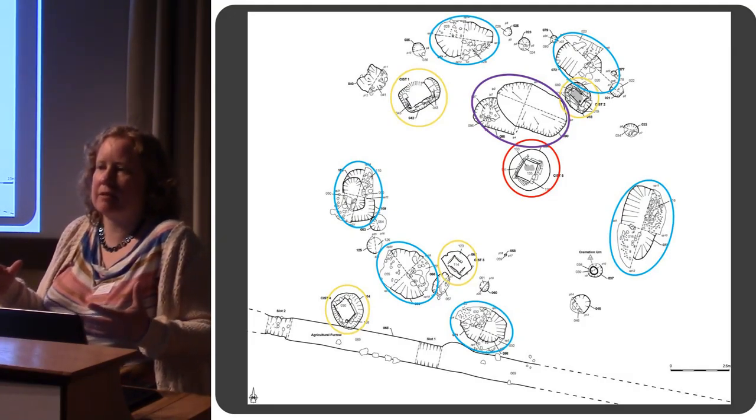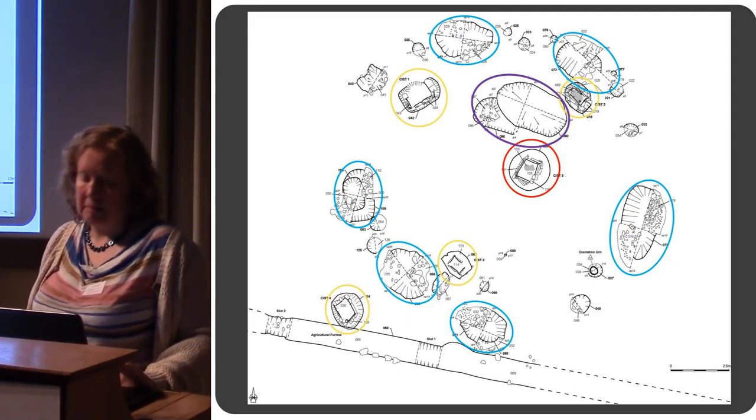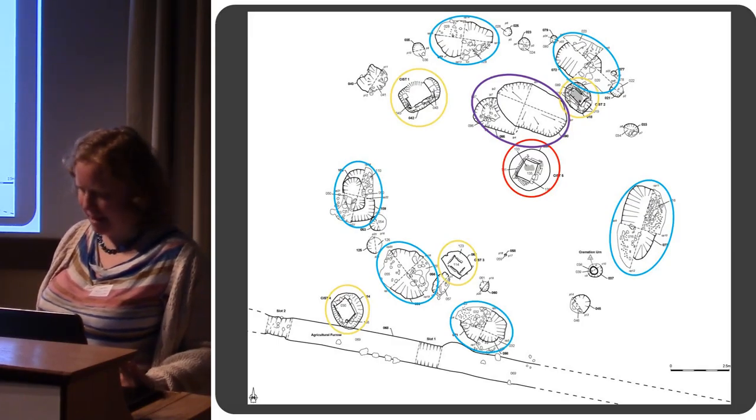Because there isn't any cremated material in there, it's not relating to the deposition of the bodies. Of course it could be entirely unrelated — it could be a completely different date. But we'll find that one out.